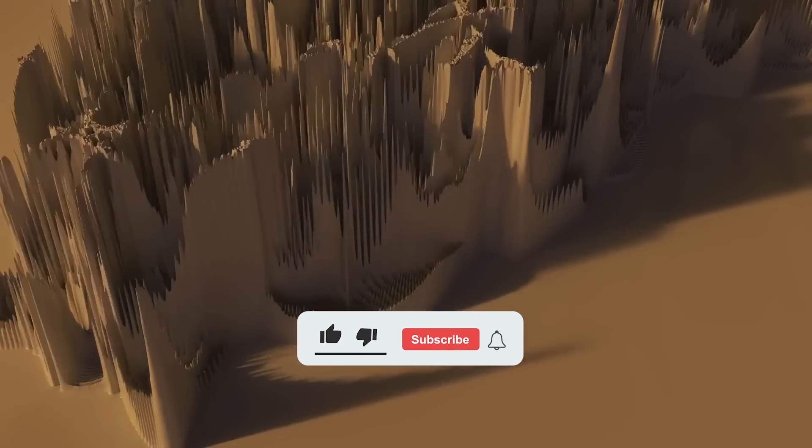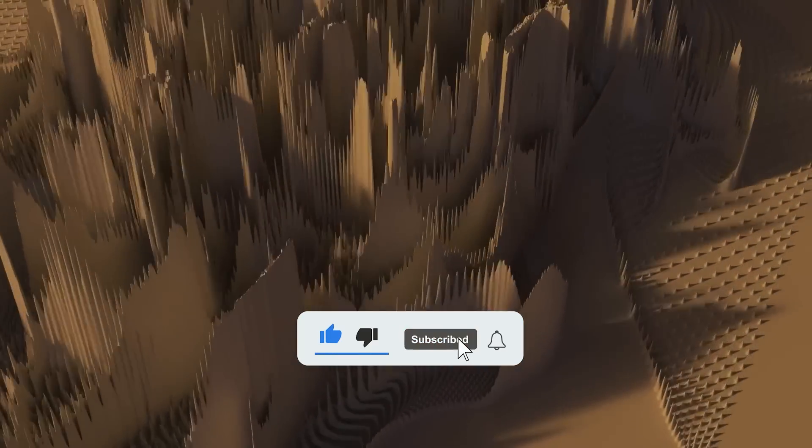Alright guys, this brings us to the end of the video. I hope you liked it — let us know in the comments below about your thoughts. Don't forget to share this video and subscribe to our channel to see more videos like this, and see you in the next one.